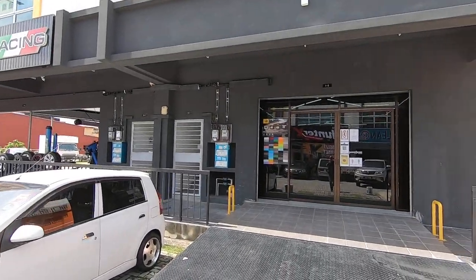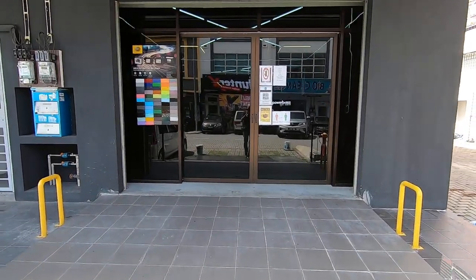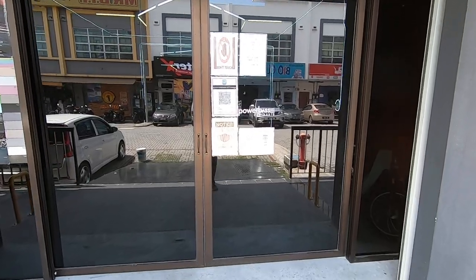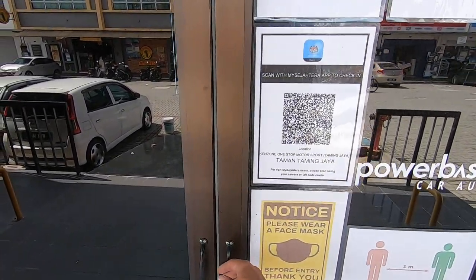Howdy folks, we have made it here to Kenzone One Stop Motorsport in Taming Jaya. Telfetta made it here of course, no problem singing away. What's behind these doors though? Well, we're gonna find out. I've already scanned in — don't forget to always scan before you go in.